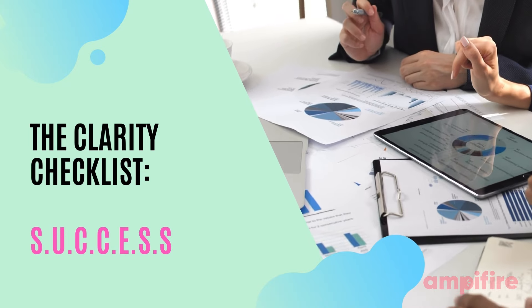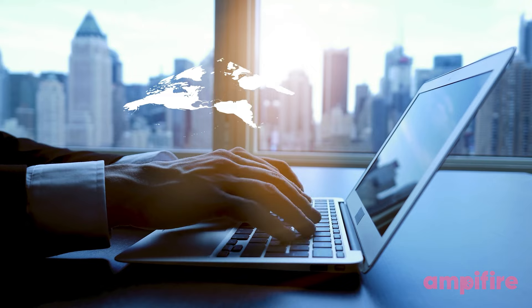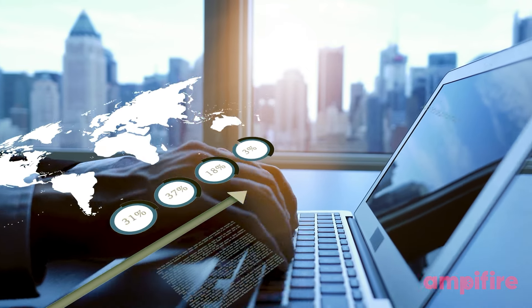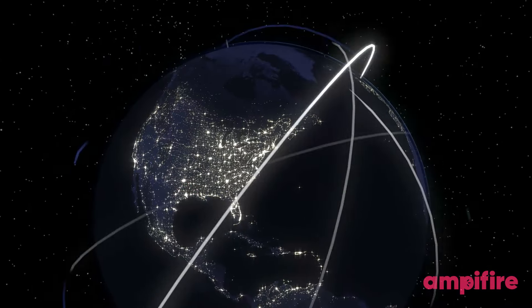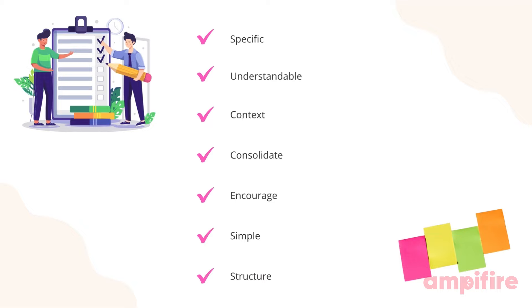This week's writing tip is a framework that you can use as a reference guide whenever you're running an AMP campaign. We're going to discuss the success formula and how it can help you to stay on track and get better results. Before you publish each AMP, make sure you take a look back through your notes. Hitting these points will allow you to reach more customers and have greater impact. So what is the success formula?